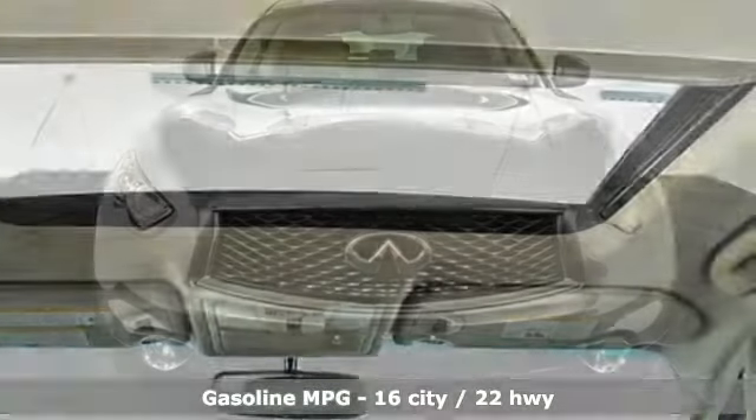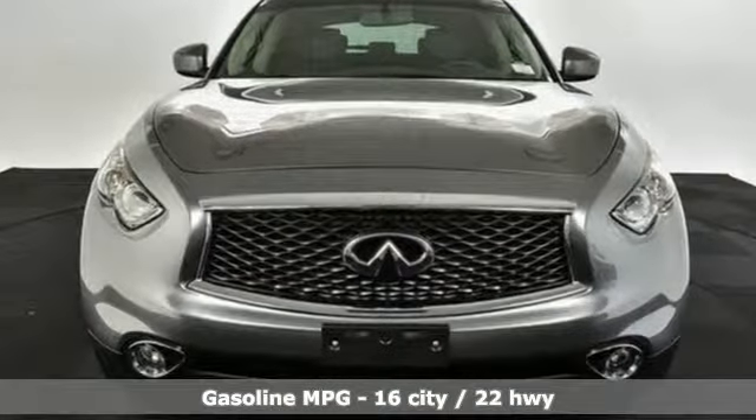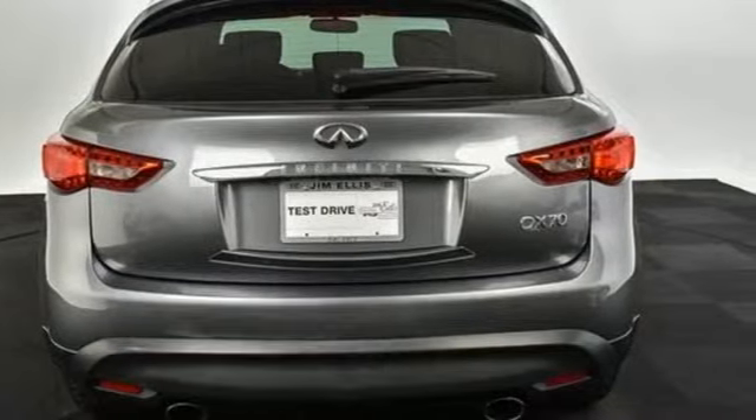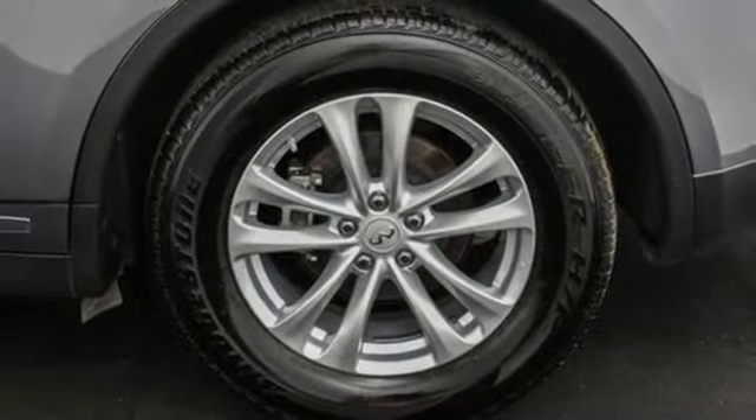It's well equipped with the features you need: V6 engine, gas pressurized shocks, external memory control, power heated mirrors, and front heated leather bucket seats.